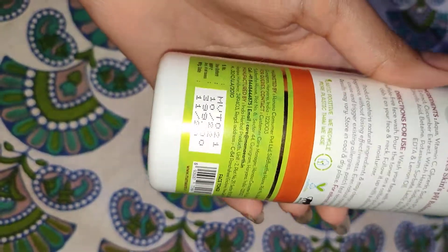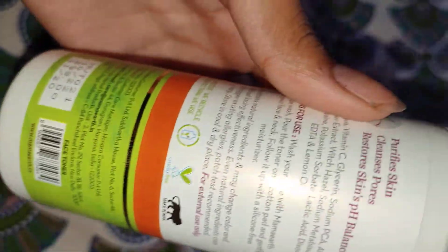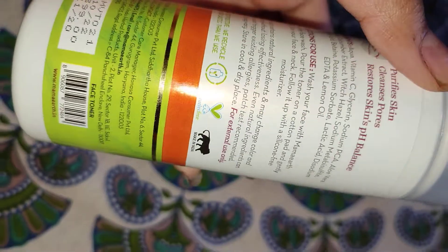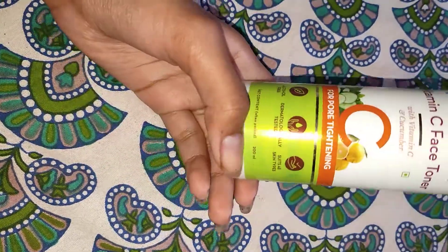It is priced at Rs. 399, meaning Rs. 400. It is cruelty free, made in India, and the ingredients are pretty good — no parabens. And it's alcohol free, which is the biggest highlight, because most toners contain a lot of alcohol.